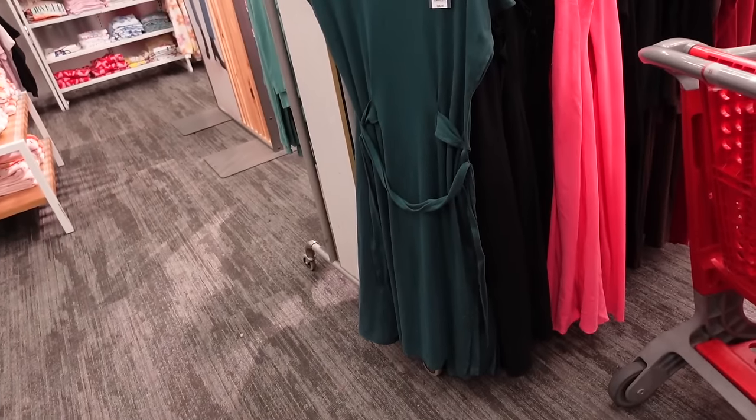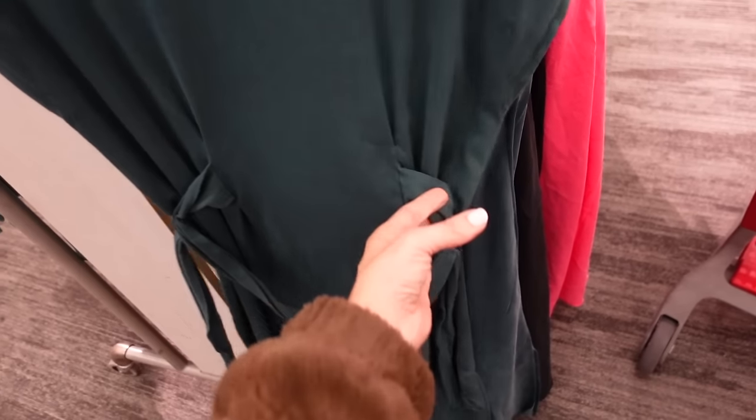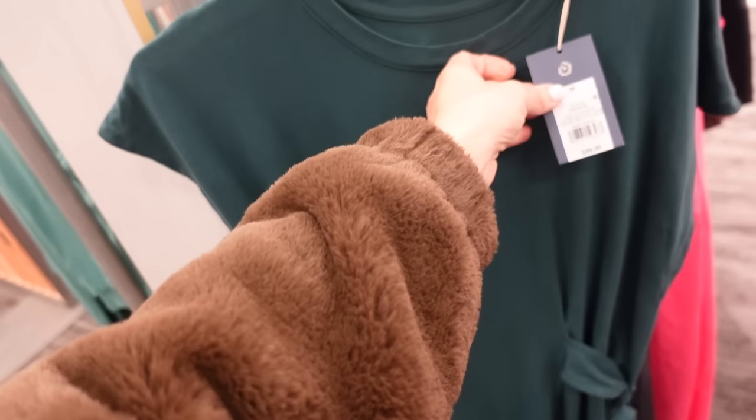T-shirt dress from Universal Thread with a higher neckline and dolman sleeve. It's stretchy with a built-in belted detail. They're going to be $28.